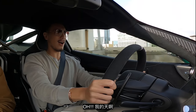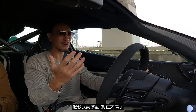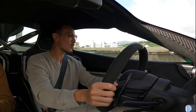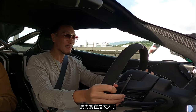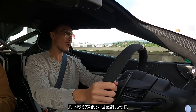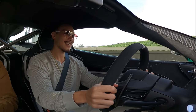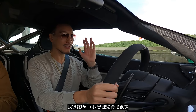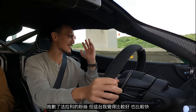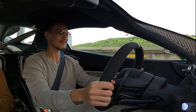Oh my God. Excuse my language, but this is way too much power. This is stupid power. This feels better than the Ferrari Pista — faster than the Pista. I love the Pista and thought that was the best, but this is a little better. I'm sorry, Ferrari boys. That was a crazy, crazy drive.